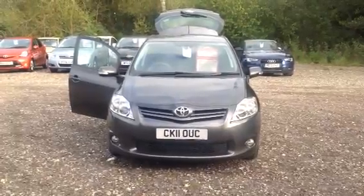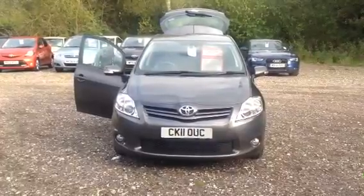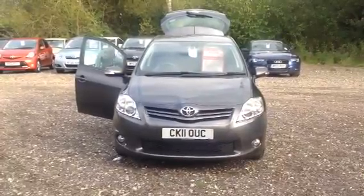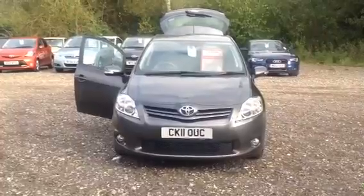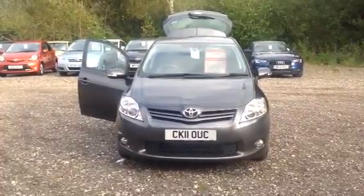Good afternoon Mrs Thompson, just thought I'd send you a quick video as part of our customer service here, just to show you your new car again. So when you're setting up your insurance, you've got your registration which is CK11OUC.